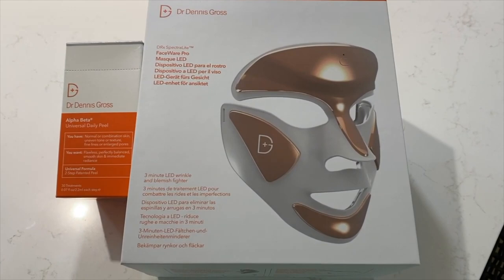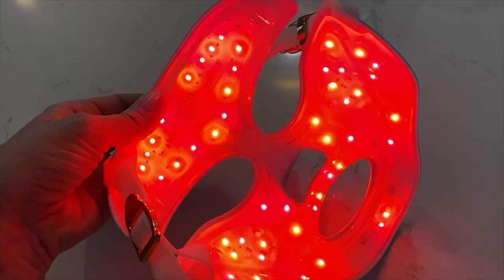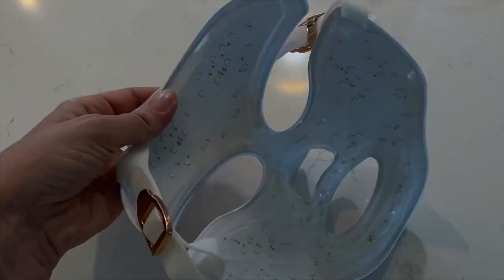This is an LED face mask, and hopefully you guys will be able to see this — it's got a whole bunch of LED lights embedded on the inside of the mask. What you're supposed to do is wear this for a couple of minutes each day and it's supposed to improve your skin. It's got a couple of different colors of light for different types of skin benefits. You're supposed to wear this for about two minutes a day, every day, for about 10 weeks in order to see results.